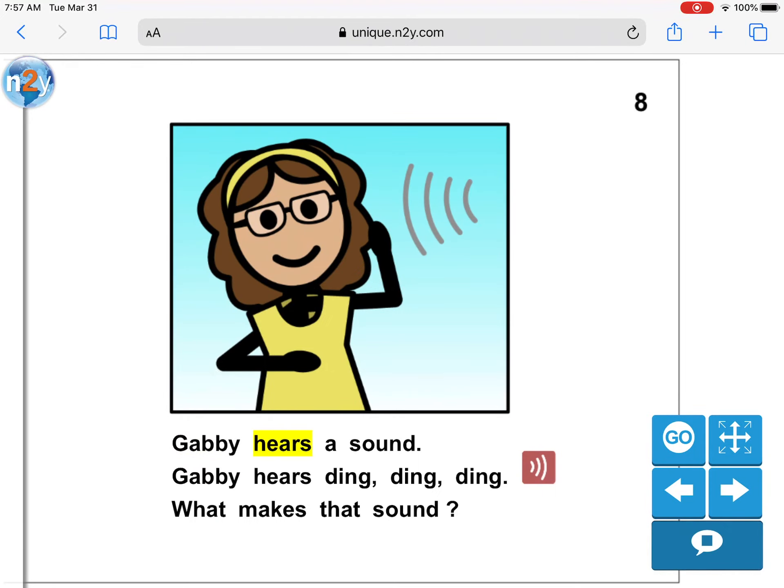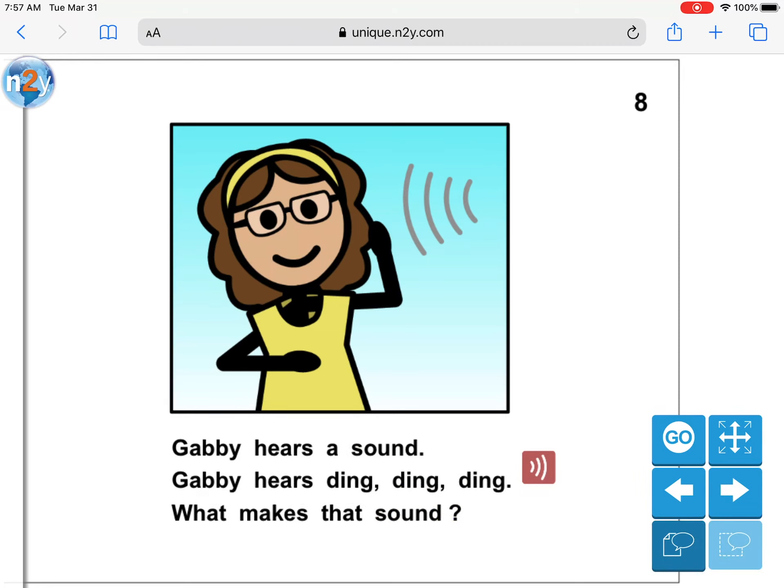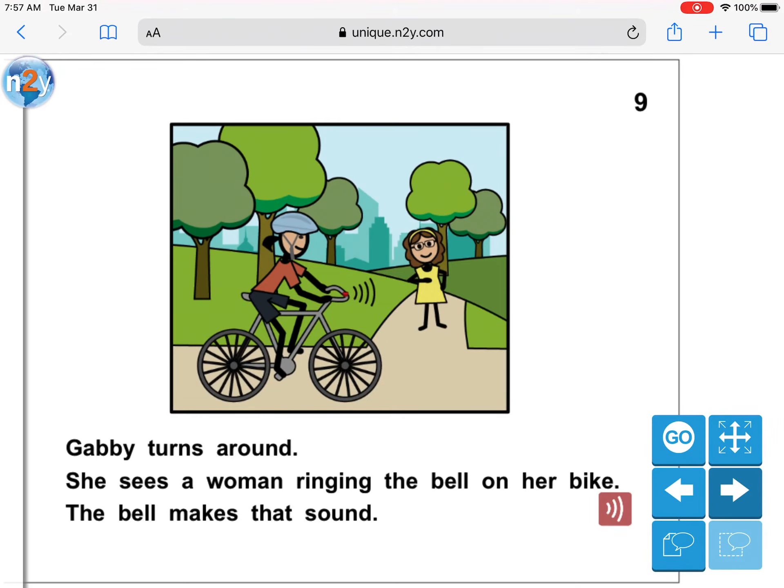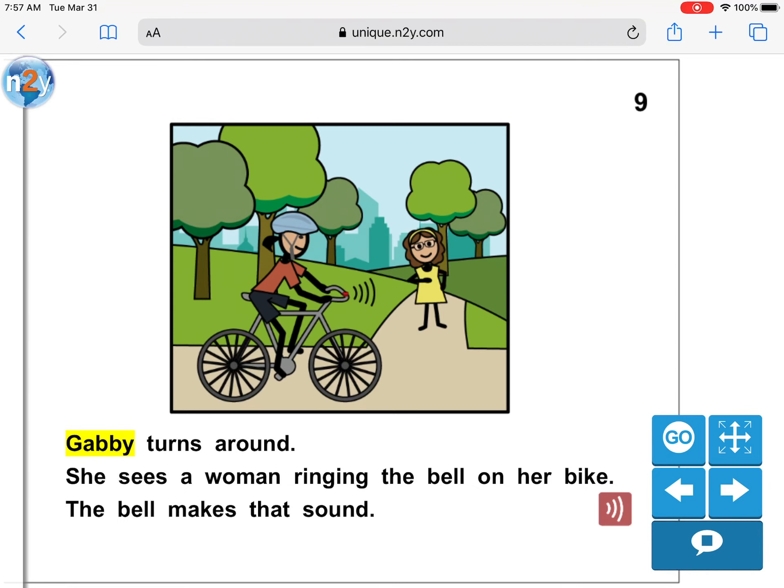Gabby hears a sound. Gabby hears ding, ding, ding. What makes that sound? Let's listen. Hmm, what makes that sound? Let's see. Gabby turns around. She sees a woman ringing the bell on her bike. The bell makes that sound.